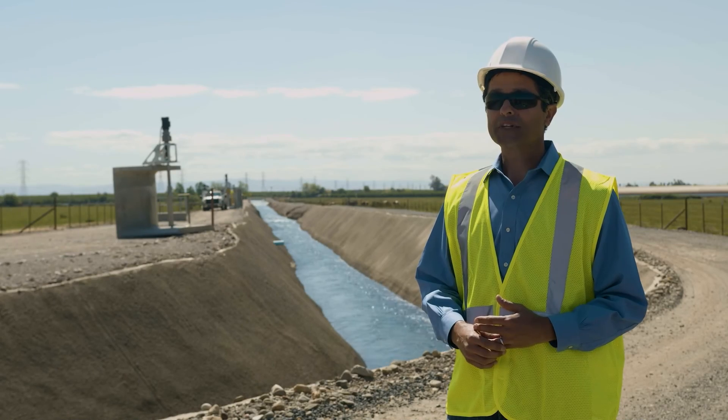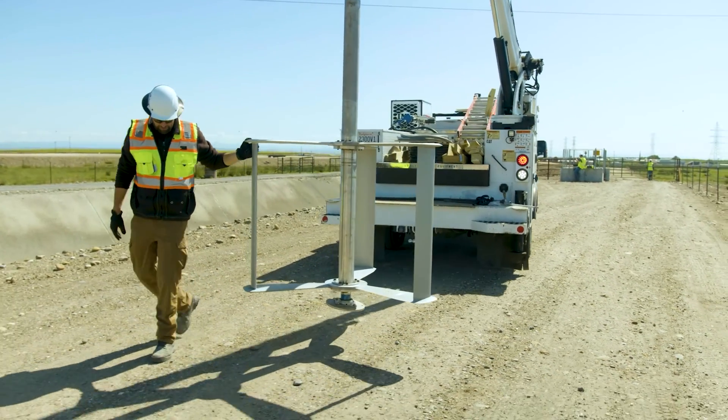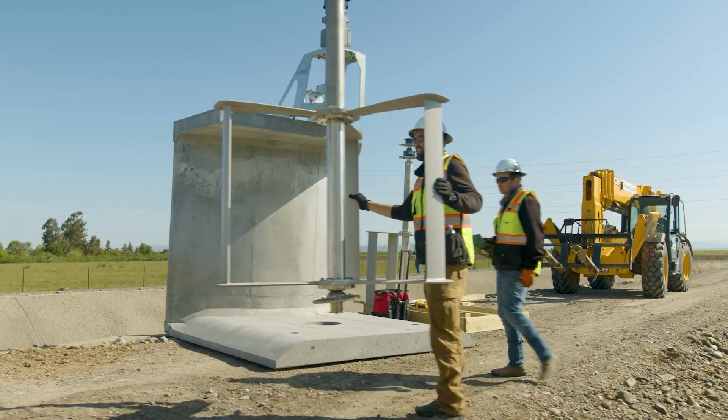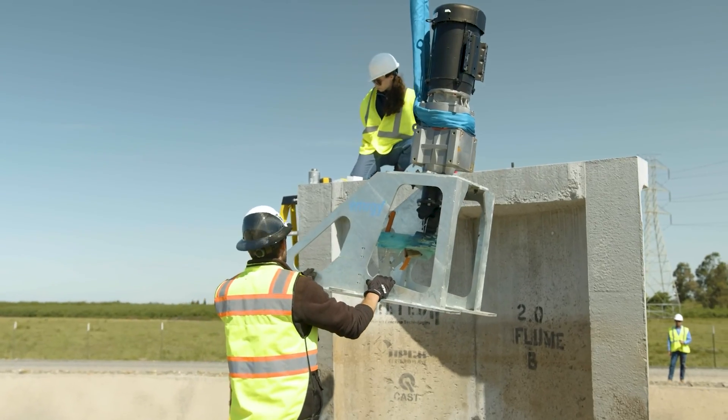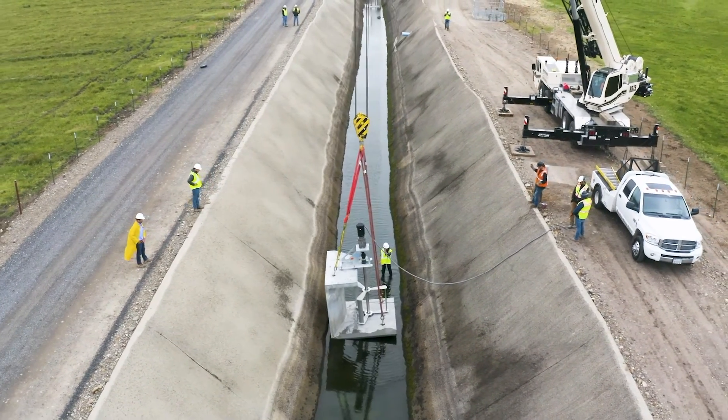Our mission at Emergy is to bring distributed hydro generation to the world. What you saw the team do today is bring out the basic components of our product, which include the concrete flume, the turbines, the generators, the gearboxes, and assemble them on site right next to the canal with just a crane.